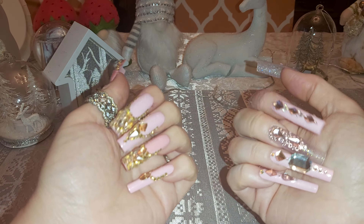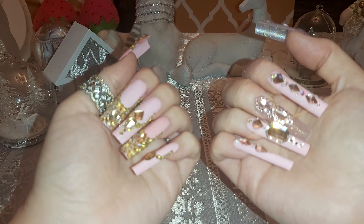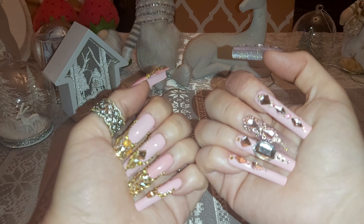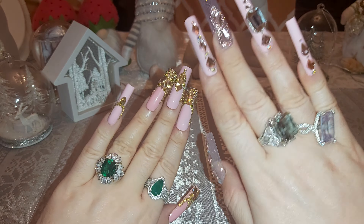Let me know what you think about my nails — they were handmade by me. This is going to be an ASMR nail haul with some nails, some lip glosses, and some rings. Which set do you like better, A or B?